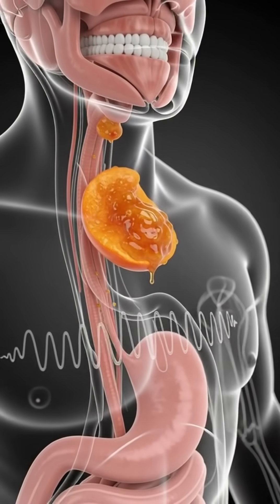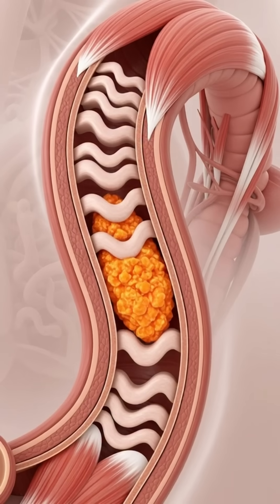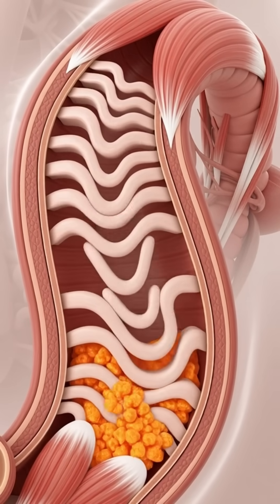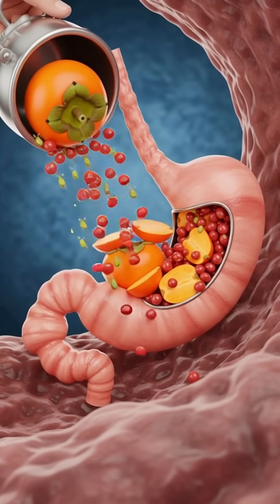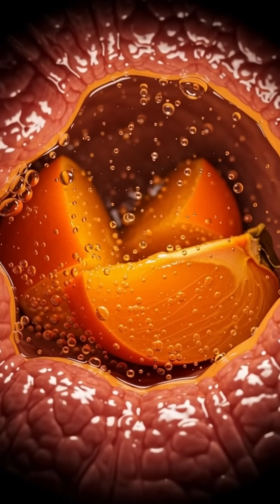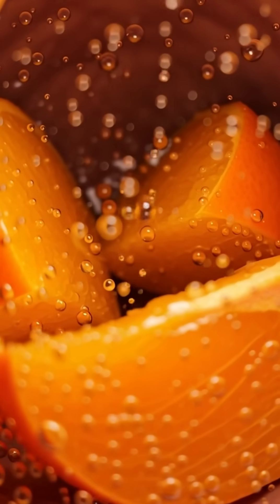Your tongue pushes this mixture toward the back of your throat, guiding it into the esophagus, where smooth peristaltic waves carry it downward into the stomach. Here, acidic gastric juices and digestive enzymes dissolve the persimmon's pulp and release its powerful nutrients, transforming the mixture into nutrient-rich chyme.